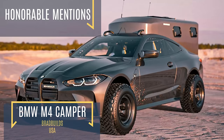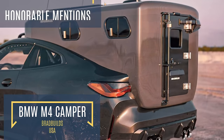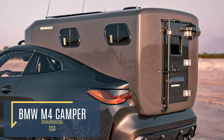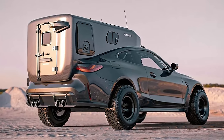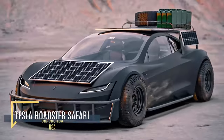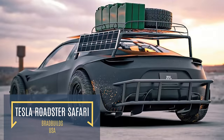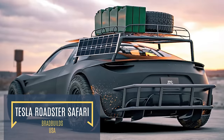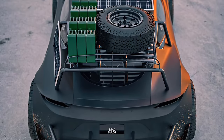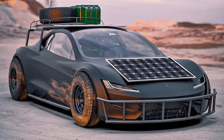This odd-looking concept sports car camper hybrid only holds one person, but it is sure to catch the attention of anyone around. Its crazy design is certainly innovative, which has earned it a spot in the honorable mentions. Another sports car camper hybrid, the Tesla Roadster Safari, is a supercar turned post-apocalyptic survival vehicle, sporting a spare tire, numerous jerry cans, and a heavy bull bar. You wouldn't want to get in the way of this innovative concept car.